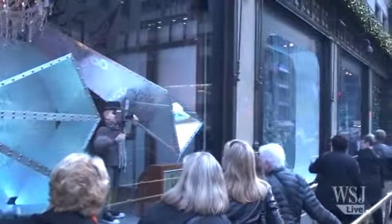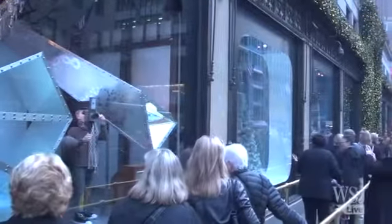Major New York retailers join big tourist crowds to see their holiday windows at this time of the year. So what goes into making that special holiday window? I talked to Saks to find out.